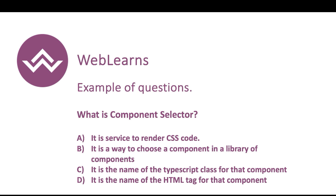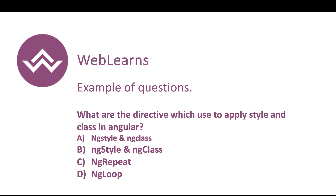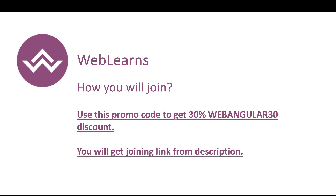Here are some basic examples of Level 1 exam questions. They ask things like what is a component selector, what are valid Angular CLI commands such as ng fix or ng test, which directives are used to apply styles and classes, and what is the Angular service used for HTTP requests. Questions cover routing, forms, pipes, services, and Angular CLI.